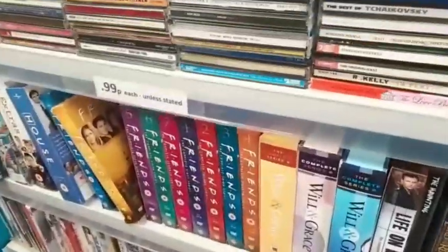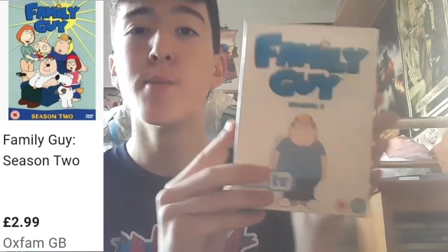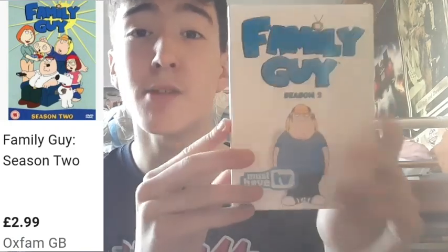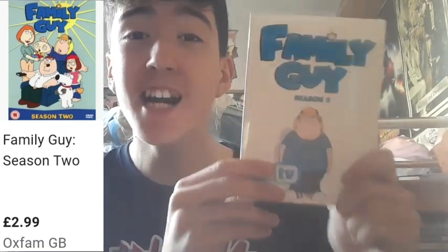So overall — not bad. Now let's have a look at what I picked up. Up first we have Family Guy Season 2, brand new factory sealed on DVD, for £2 from a charity shop. What a fantastic deal — brand new factory sealed Family Guy Season 2. That is a great deal.